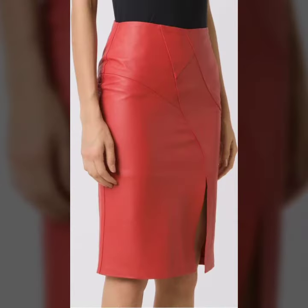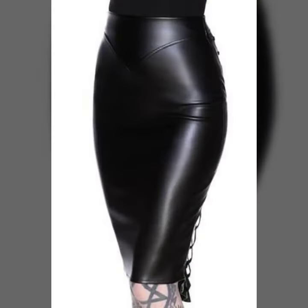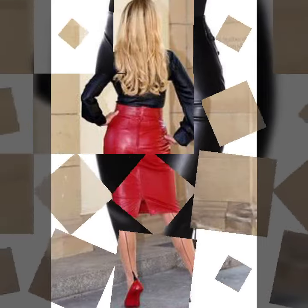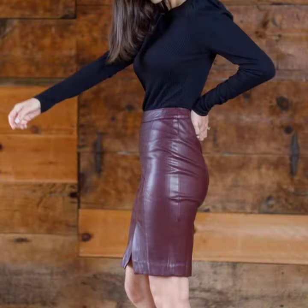How were the ideas and how were the designs of the image-wise leather analytics ladies pencil skirts? These leather analytics ladies pencil skirts are very gorgeous, fascinating, and comfortable. You can also wear these pencil skirts on different functions and parties.